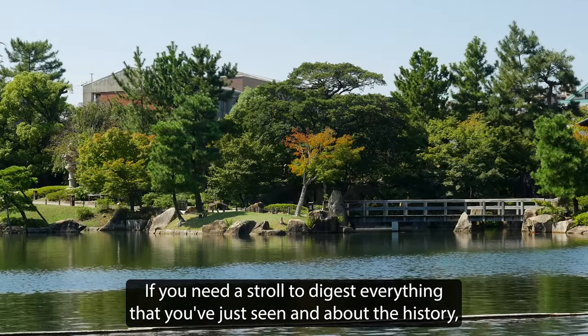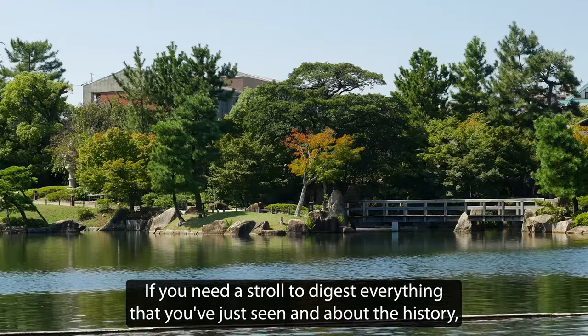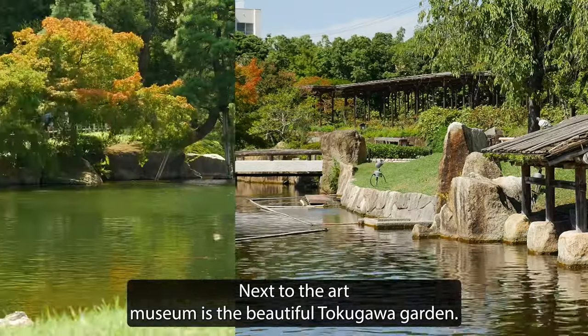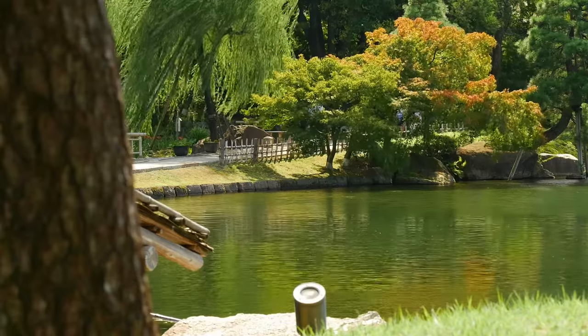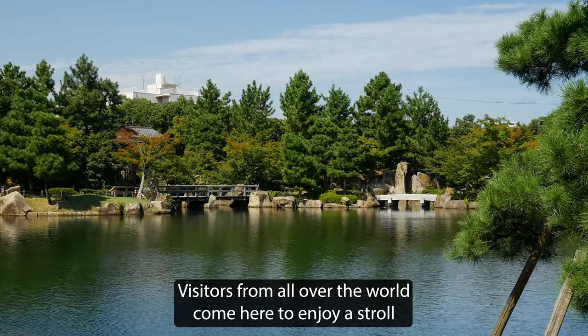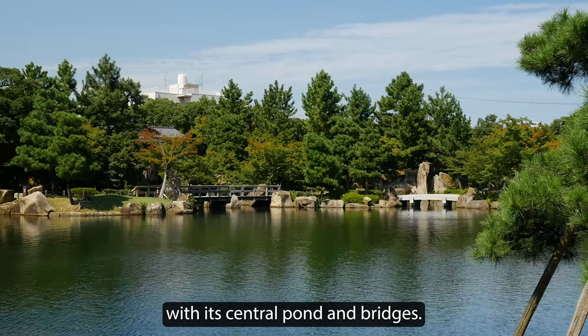If you need a stroll to digest everything that you've just seen and heard about the history, next to the art museum is the beautiful Tokugawa Garden. Visitors from all over the world come here to enjoy a stroll with its central pond and bridges.